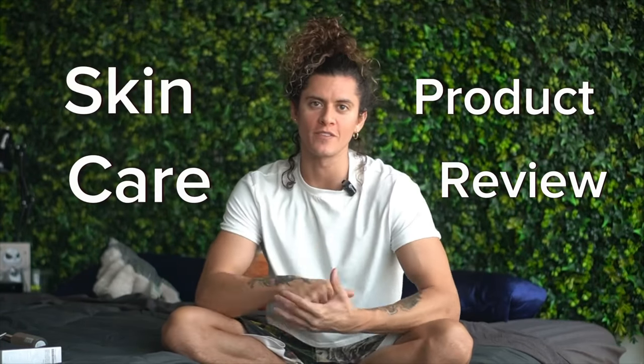Welcome to my first skincare product review. I'm Orlando and I kind of like skin stuff — skincare, beauty. I'm like the skincare guy. Let's just get into it.